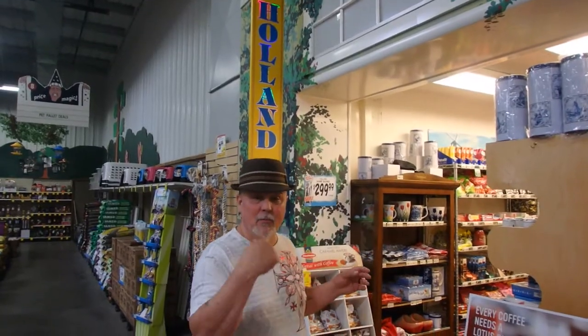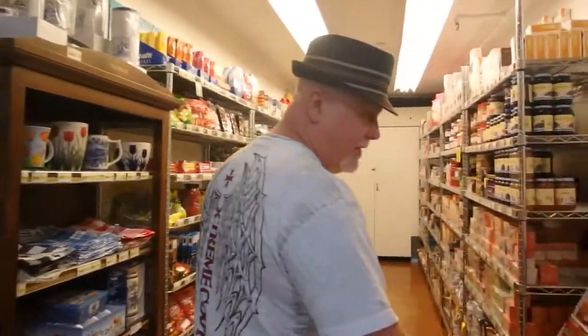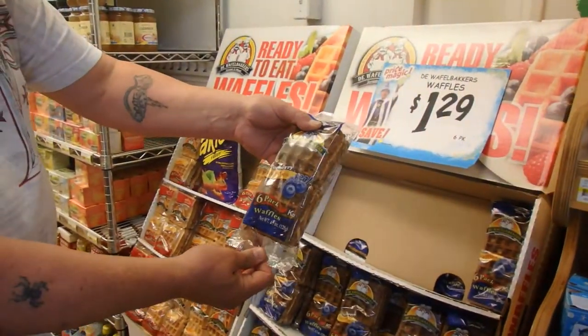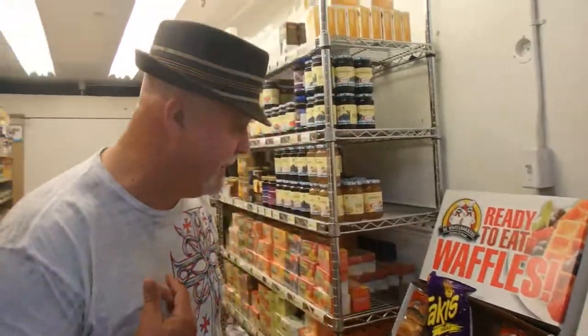This is a cool little section — it's just Holland products. They've got six-pack waffles, looks pretty cool. Different kinds of items.